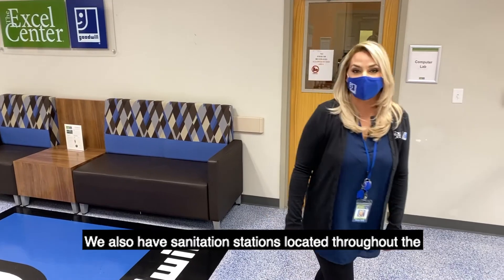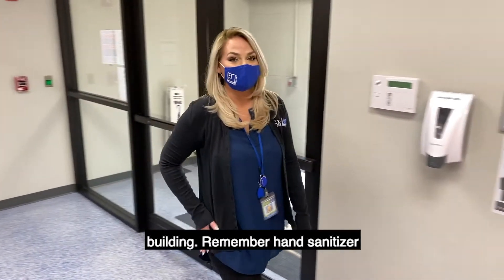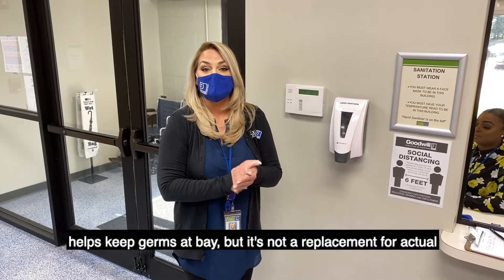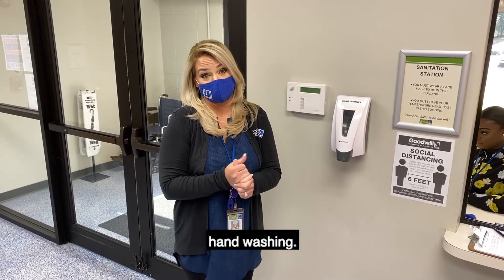We also have sanitation stations located throughout the building. Remember, hand sanitizer helps keep germs at bay but is not a replacement for actual hand washing.